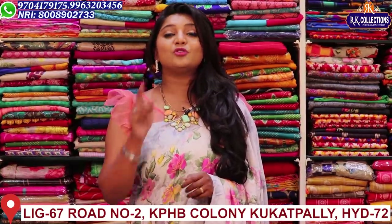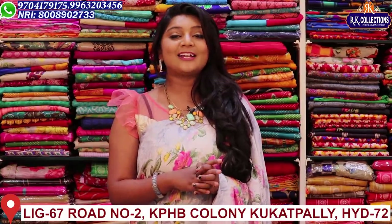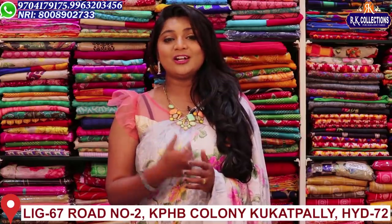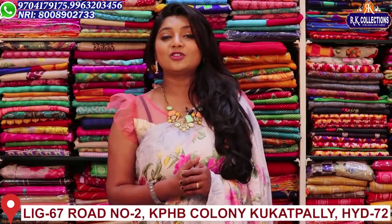So if you like these collections, please do subscribe to RK Collections and click the bell button to activate notifications, so that when we upload new videos you will be updated.